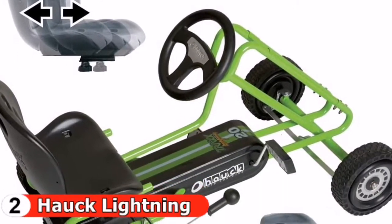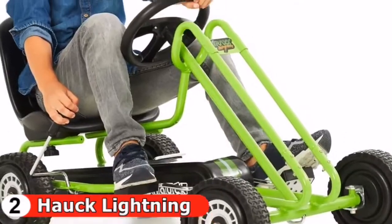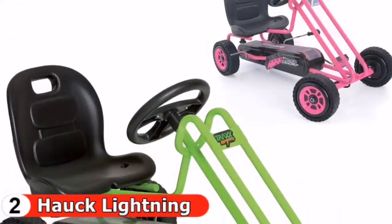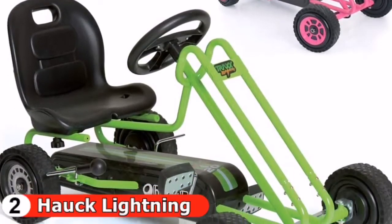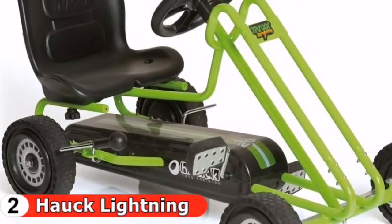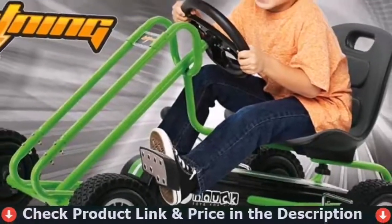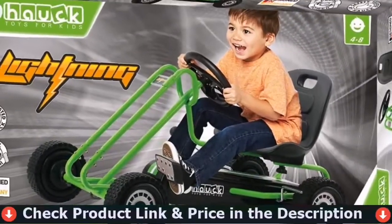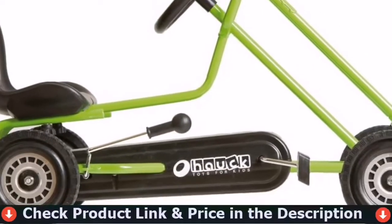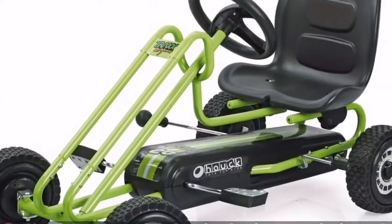With an adjustable seat and ergonomic design, it's comfortable to ride too. The design is inspired by a real race go-kart — it has all the bells and whistles you'd expect. Your little one should have plenty of fun. This pedal go-kart provides an authentic driving experience and allows the driver to control their speed. It can be used both indoors and outdoors, and it encourages physical activity, building strength, endurance, and coordination.